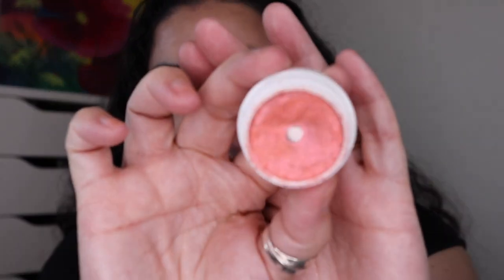Next was another ColourPop Super Shock Shadow, this one in the shade Kelp Me. There's the pan in that one.